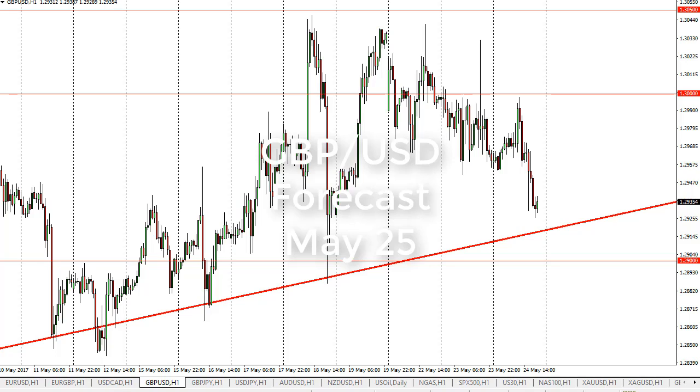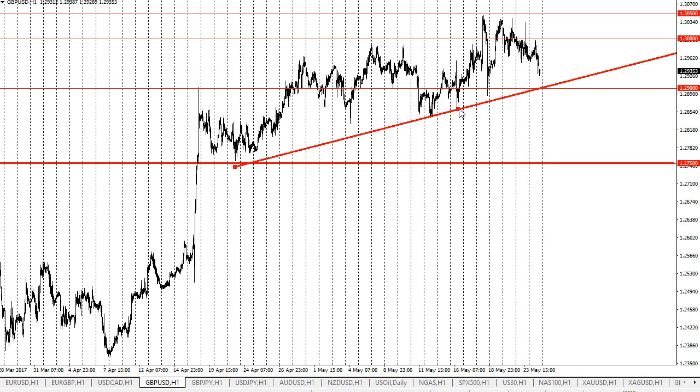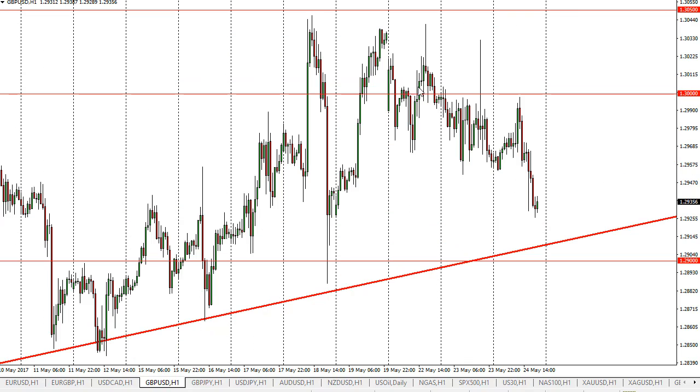From FX Empire, this is Christopher Lewis looking at the May 25th trading session. As you can see, the British pound has been very choppy — we initially rallied but found the 1.30 level above to be a bit too difficult. We rolled over and then fell towards the uptrend line, which as I zoom out you can see is based upon a daily chart. We're not quite down there, but we are certainly getting closer.